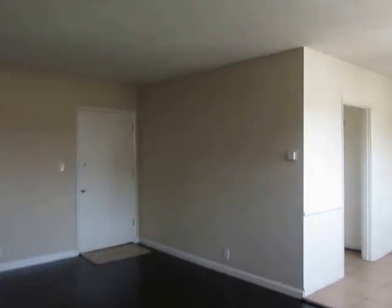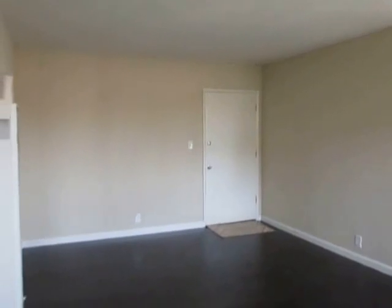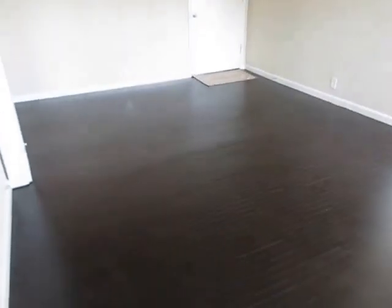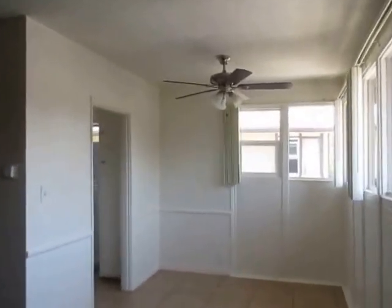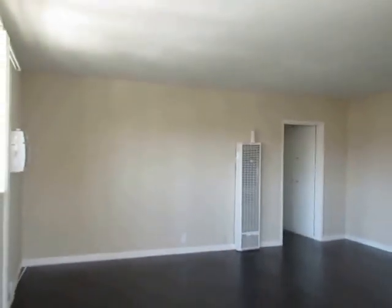This video is for a one-bedroom, one-bathroom apartment located in Los Angeles near Koreatown. This property is in a prime location with convenient access to Hollywood, downtown Los Angeles, Silver Lake, Larchmont, and Melrose.